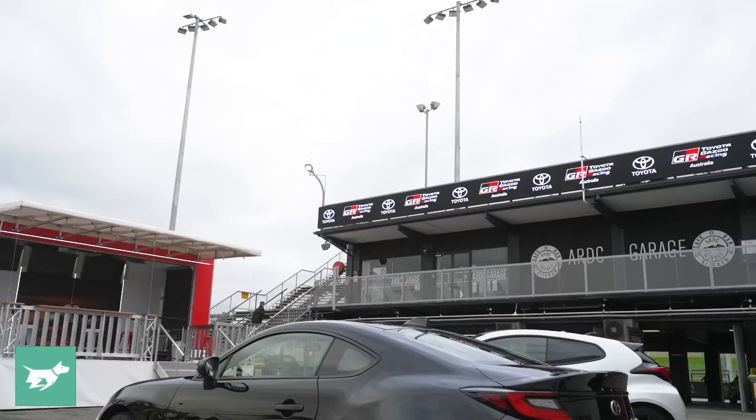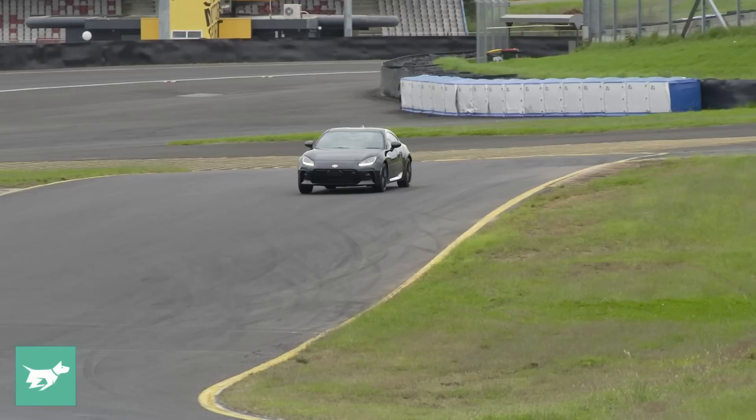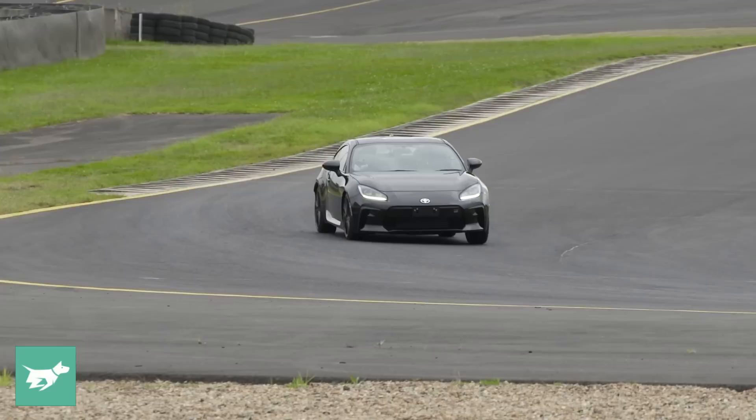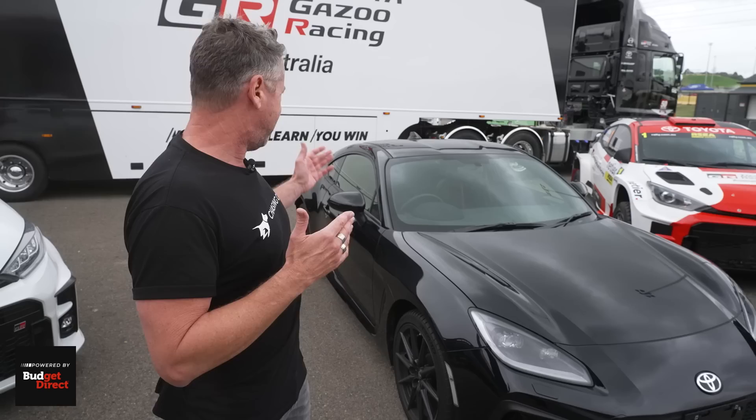It is different to the Subaru BRZ, mainly in the chassis tuning, and that's what Toyota is spending a lot more time investing their energies in making better. We did get two laps of the car around the track in this spec, which is unspecified, but I can tell you it is the GTS. It has all the trick stuff — heated seats inside and a little spoiler on the back. This is the top spec model.